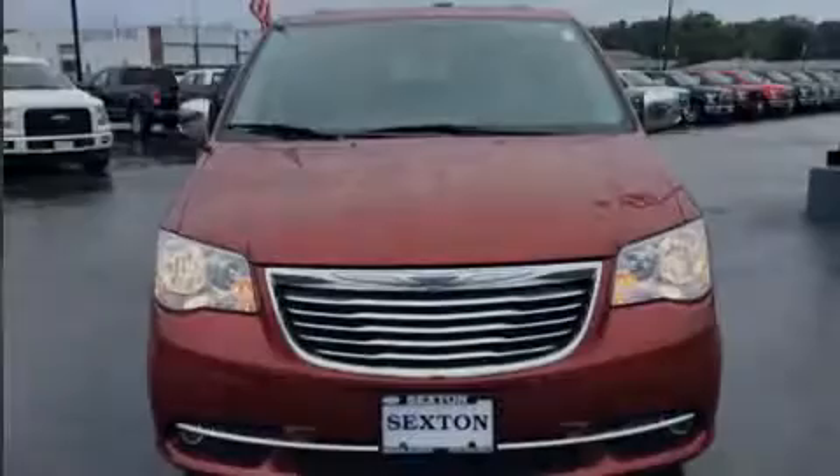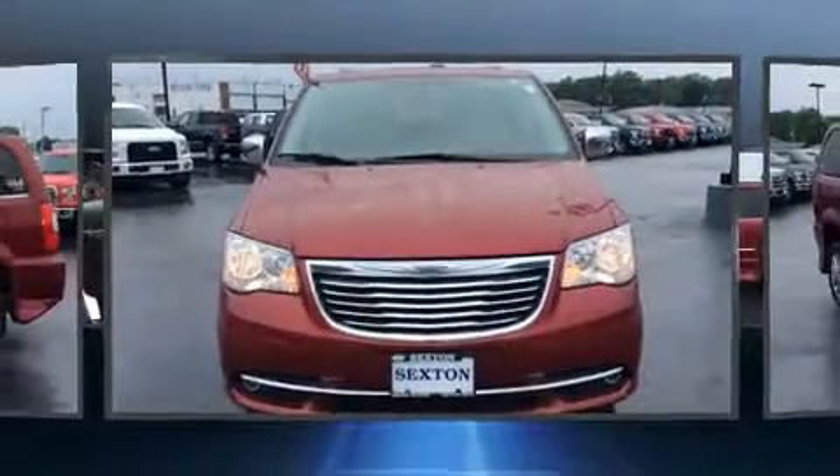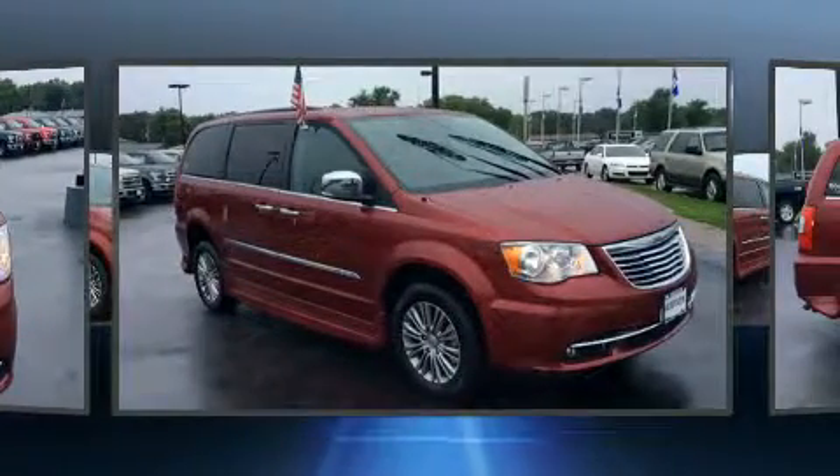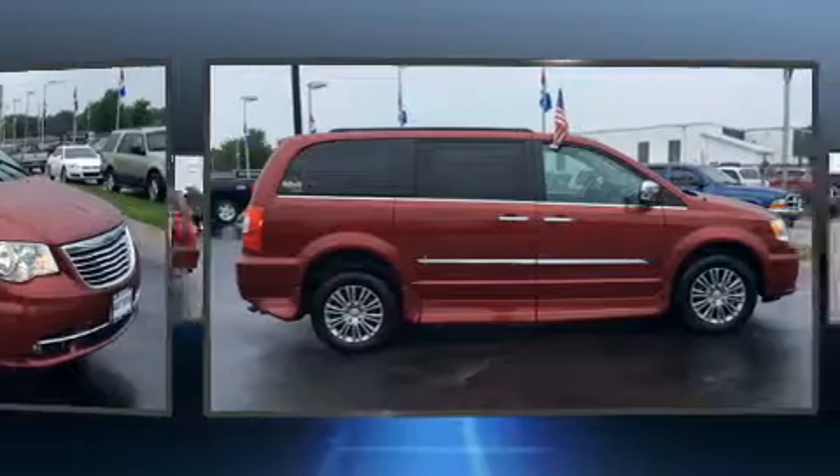Sensibility and practicality define the 2014 Chrysler Town & Country. With fewer than 45,000 miles on the odometer, this vehicle stands out from the competition.